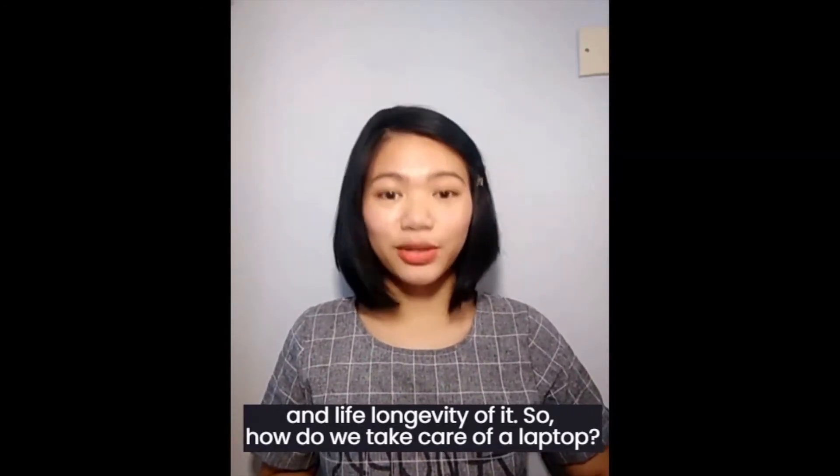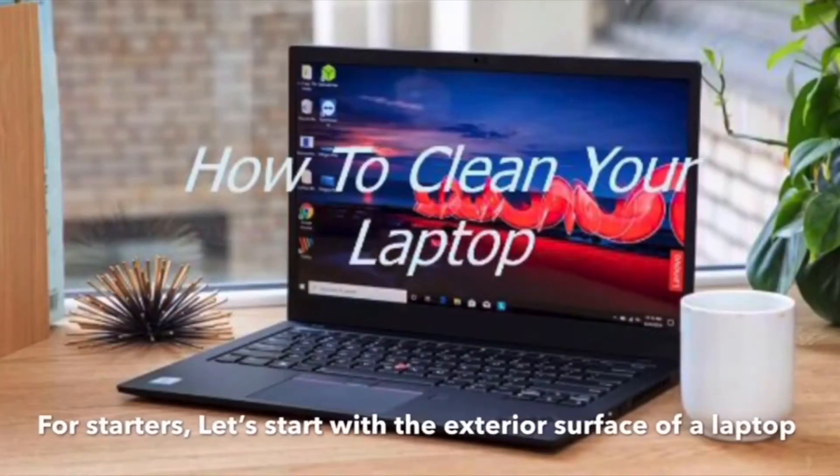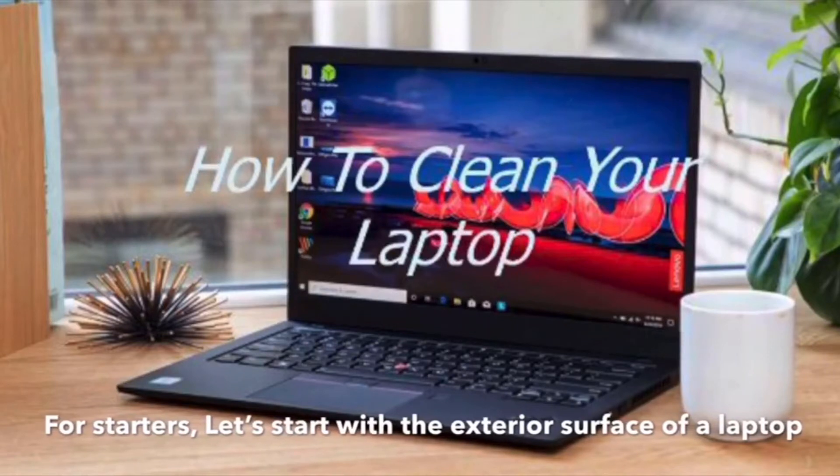Getting a laptop is one thing, but taking care of a laptop requires time and effort to ensure its durability and longevity. So, how do we take care of a laptop? Let's start with the exterior surface of our laptop.